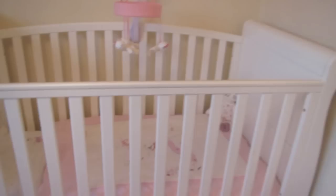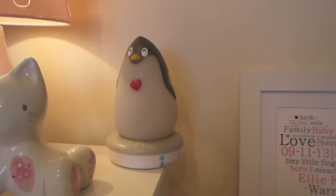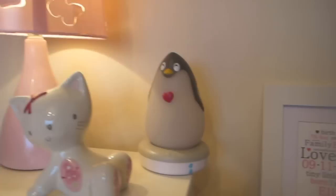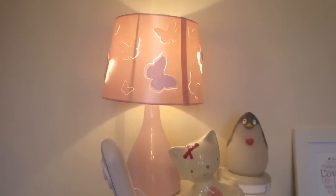On top of the tower we have her monitor, which is the Motorola one, just facing her cot. Then we have a money box from Next, a little cat. This penguin is actually a nightlight and it's so cute — it's a perfect little gift for someone that's just had a baby. And this butterfly lamp which we've had forever. I'm obsessed with butterflies and florals, so there's going to be a lot of that in this room. That lamp is from Wilkinson's.